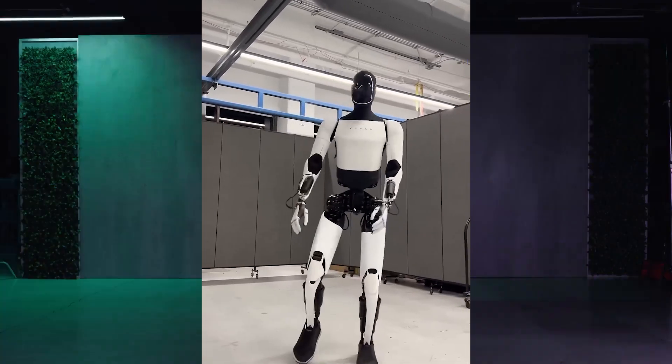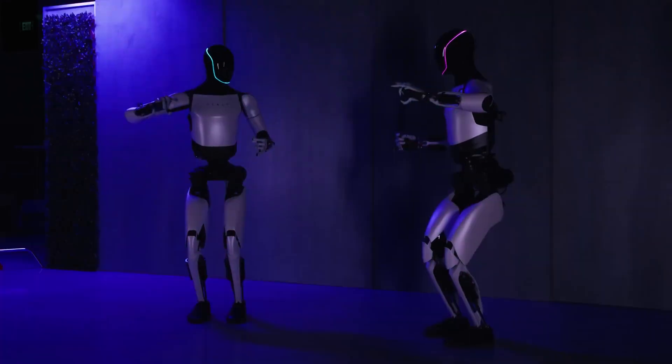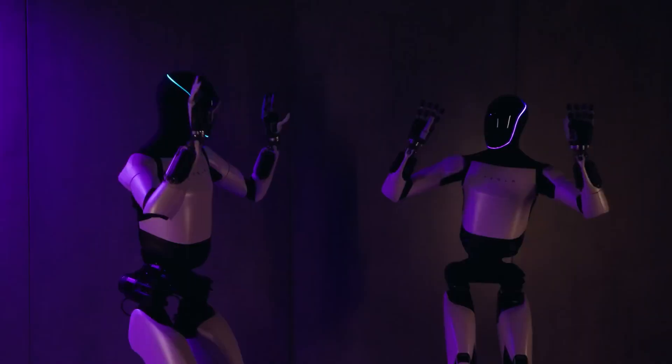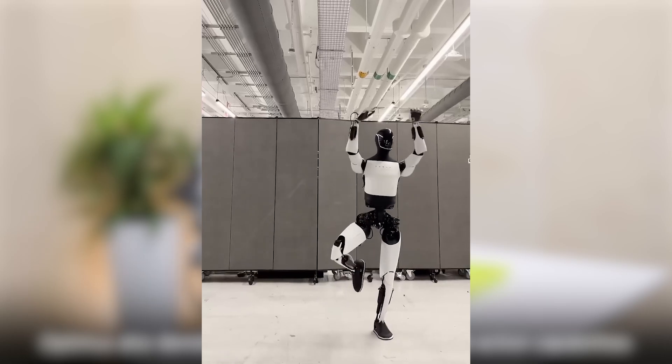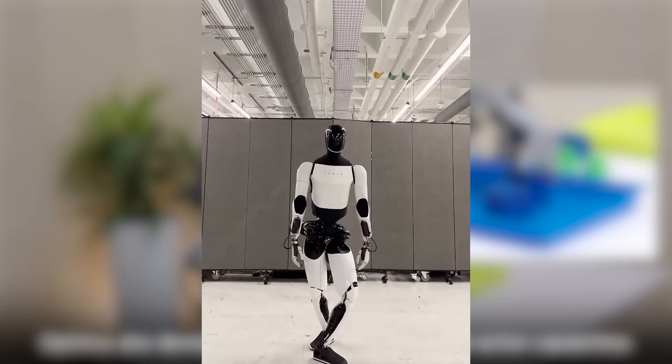In the future, Optimus could become a common sight in homes and workplaces around the world. So, what do you think? Would you want an Optimus Gen 3 robot in your home? Let me know in the comments, and don't forget to like this video and subscribe for more awesome tech updates.